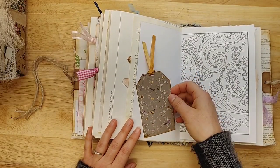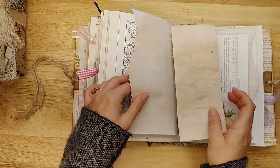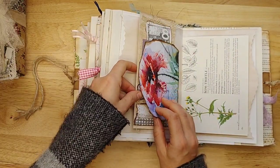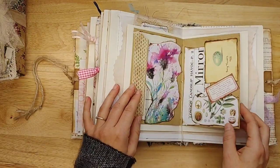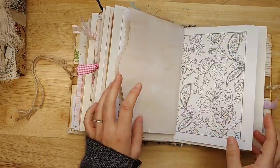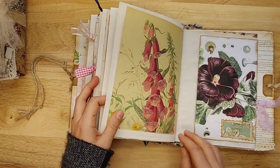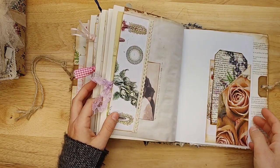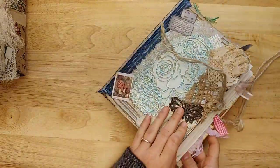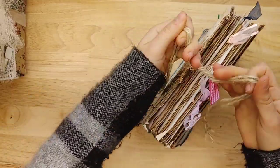Gorgeous florals. Oh, that is beautiful — look at that paper. Little tag tuck — that's pretty. Lots of vintage beauties. Love the peacock. There's the back — that is truly pretty.